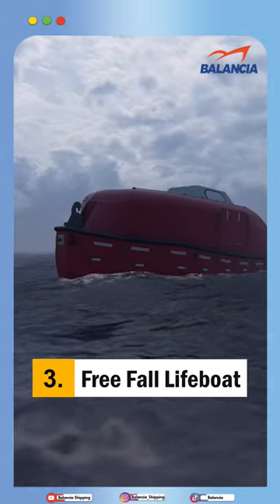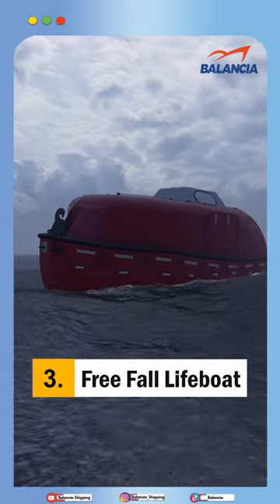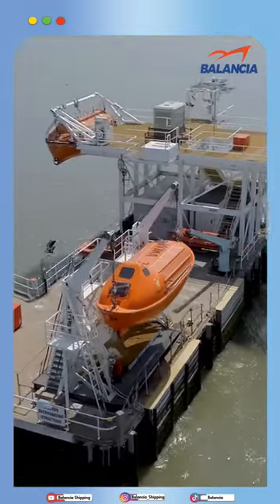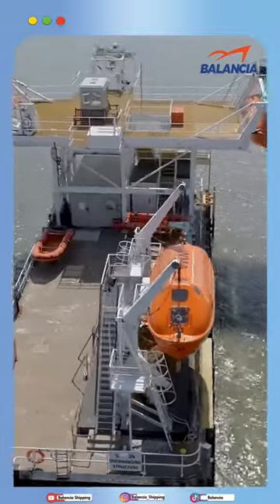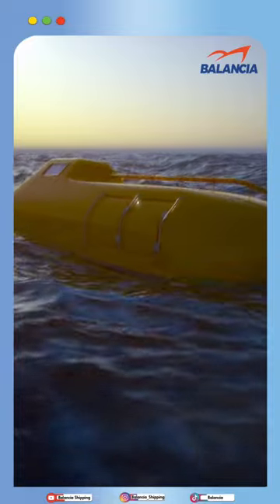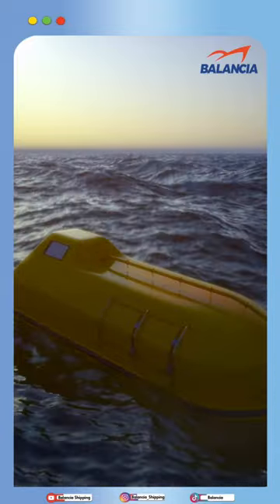Number 3, we have the freefall lifeboat. The freefall lifeboat is similar to an enclosed lifeboat. They are aerodynamic in nature, and thus the boat can penetrate the water without damaging the body when launched from the ship.